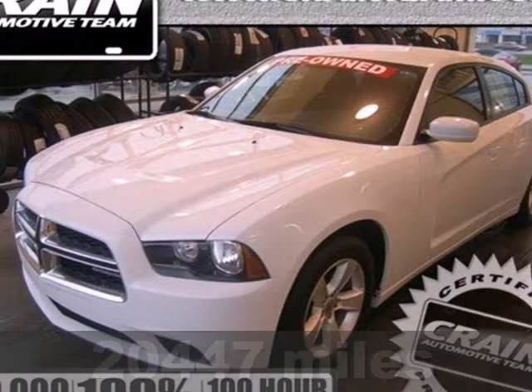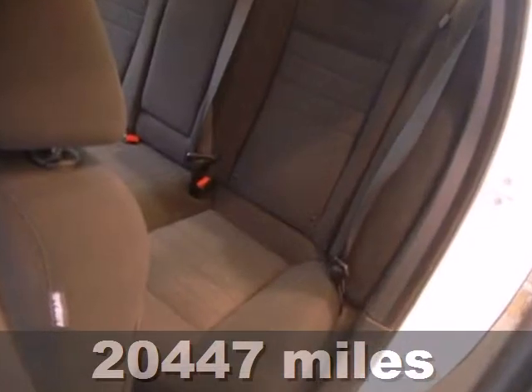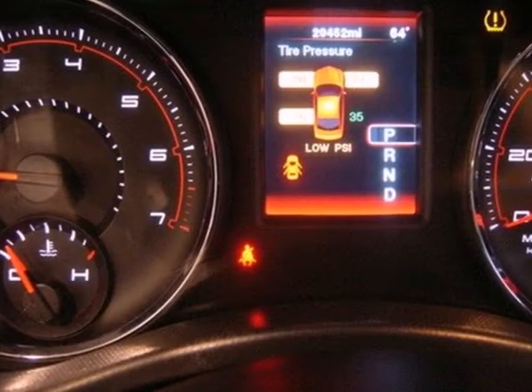Here's a 2012 Dodge Charger. If you appreciate a spacious, powerful, domestic brand sedan, these additional features are sure to add to your excitement.